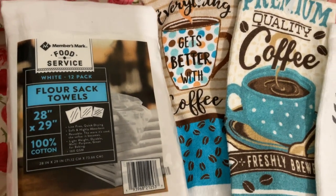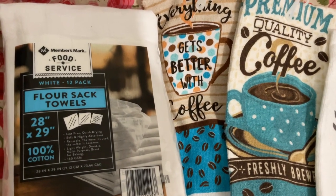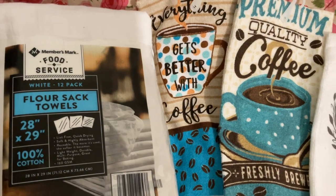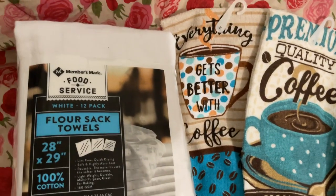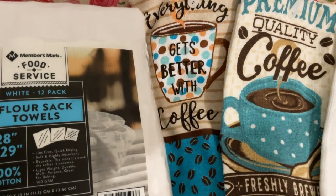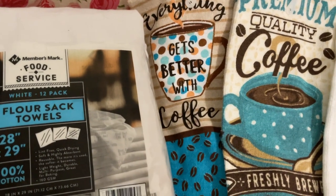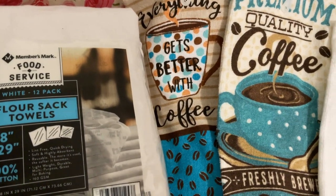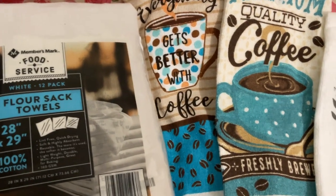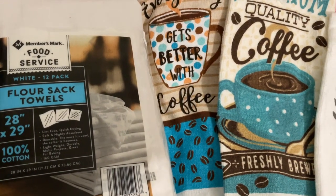Hey YouTube friends, I'm doing a collab — the name of it is hashtag Friday Hauls, and it's hosted by Life with Lois. It's a real simple collab where you just show anything that you've purchased, a gift you've gotten, whether it's groceries, clothing, jewelry — can be anything. I like the simple collabs that even I can do.